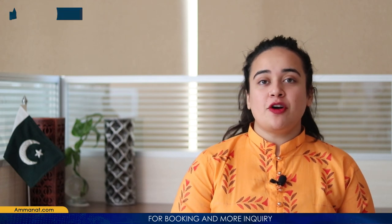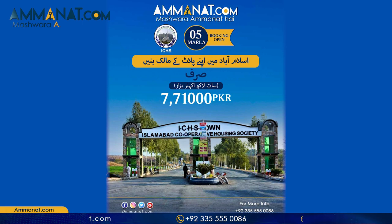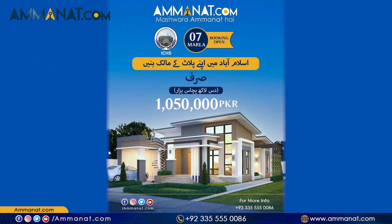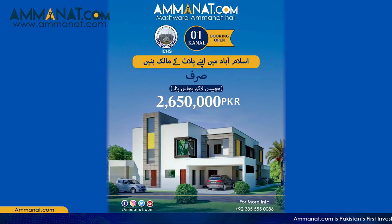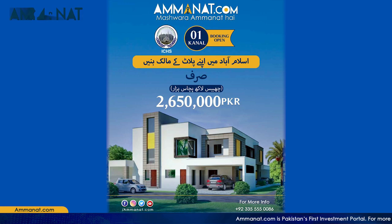Let's talk about the price plan of ICHS. Starting from the five Marla plot, its total price is seven lakh and seventy one thousand. The total price of seven Marla plot is ten lakh fifty thousand. The total price of ten Marla plot is fifteen lakh, and of one canal it is twenty six lakh and fifty thousand rupees.